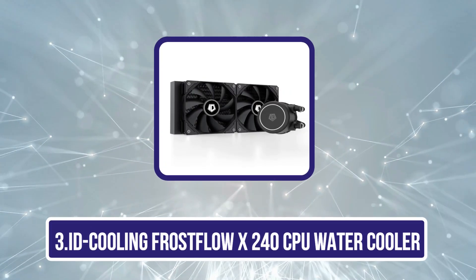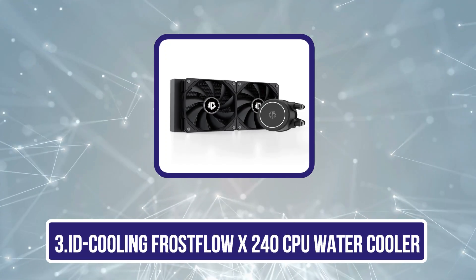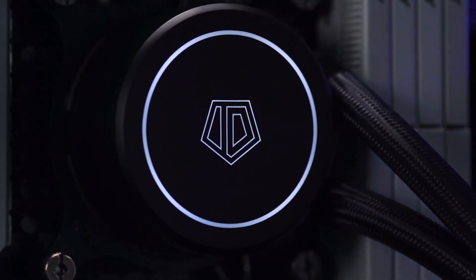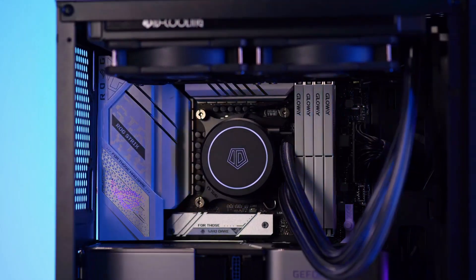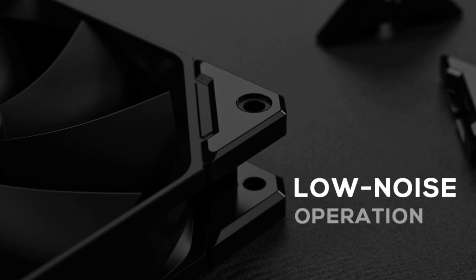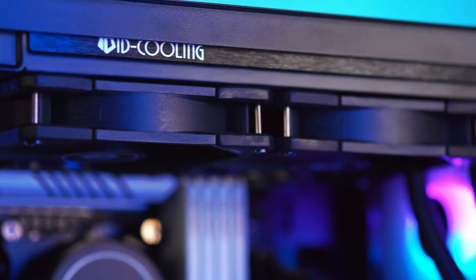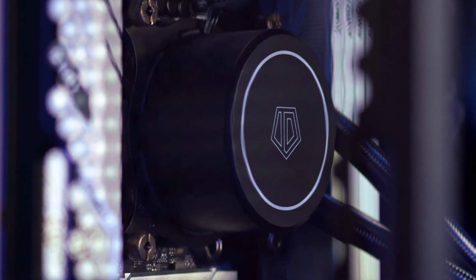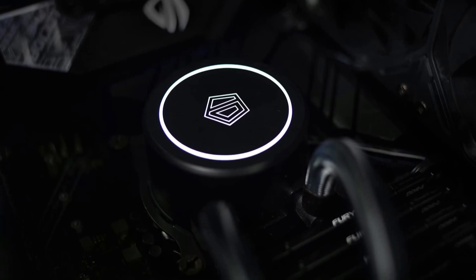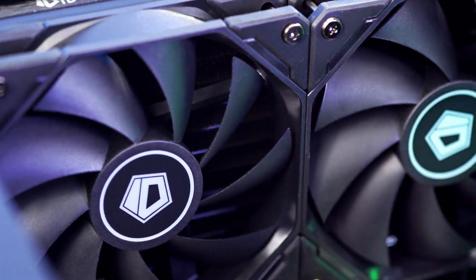Our third product is the ID Cooling Frostflow X240 CPU Water Cooler. Looking for an effective cooling solution that combines performance with affordability? It delivers just that with its 240mm radiator and dual 120mm PWM fans, ensuring excellent heat transfer. It keeps CPUs cool, maintaining Ryzen 5 7600X temps below 86°C and Intel i7-12700 under 42°C during regular use, with temperatures under 70°C even during intense gaming sessions.